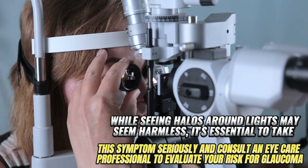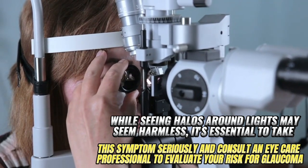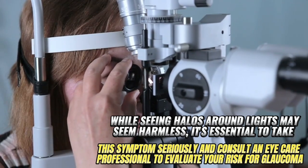While seeing halos around lights may seem harmless, it's essential to take this symptom seriously and consult an eye care professional to evaluate your risk for glaucoma.